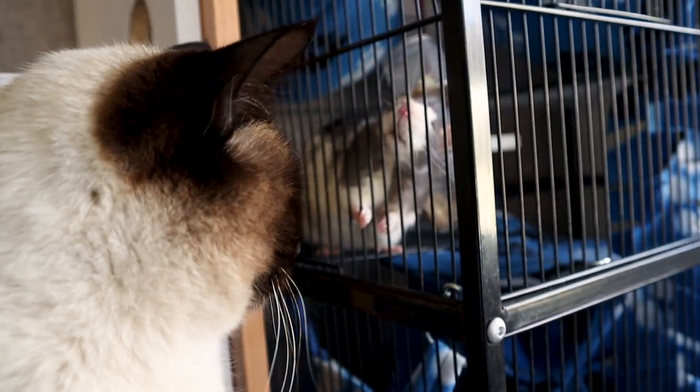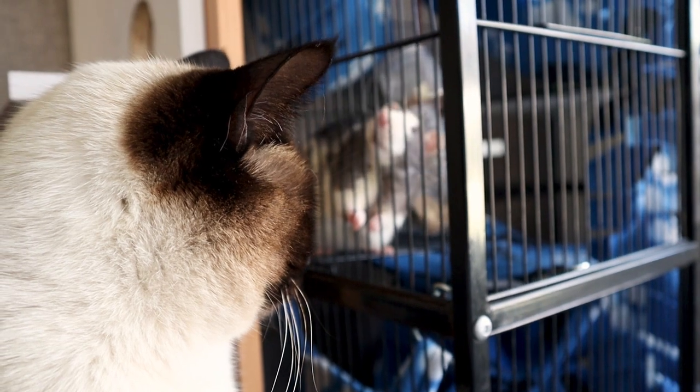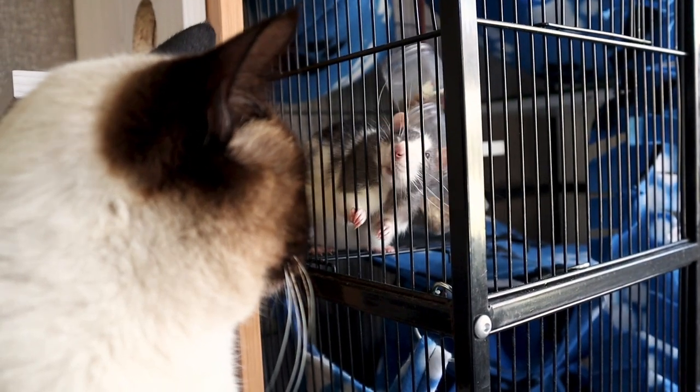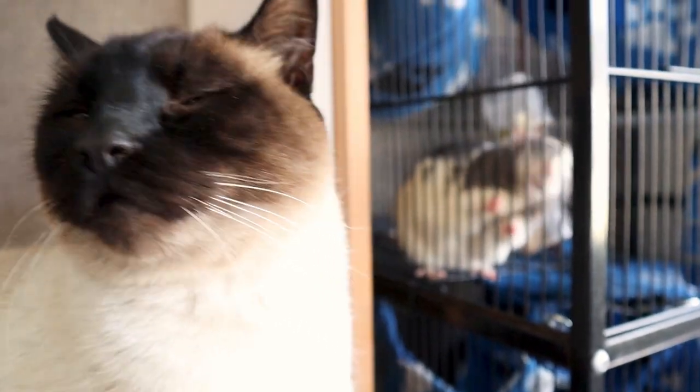Hi guys! Today we are going to do part two of introductions and today we're going to introduce you to our rats and explain how we deal with a rat and cat household.